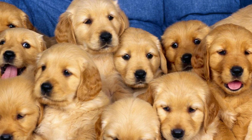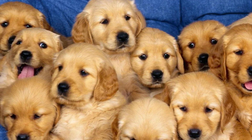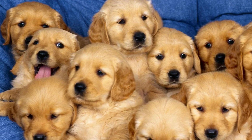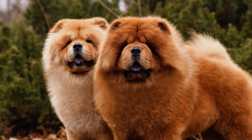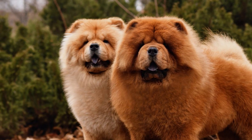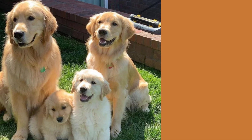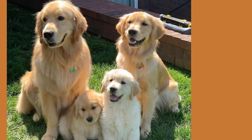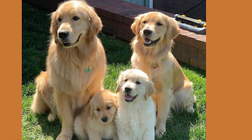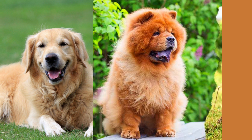So how much will a golden retriever chow mix set you back? You can expect to pay around $800 to $1,500 for a puppy from a reputable breeder. Of course, if you adopt from a shelter or rescue, you may be able to find a furry friend for a lower price. And there you have it, folks — everything you need to know about the amazing golden retriever chow mix.